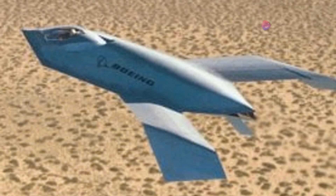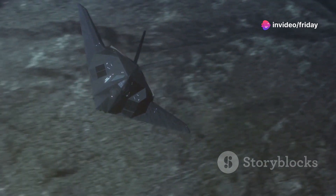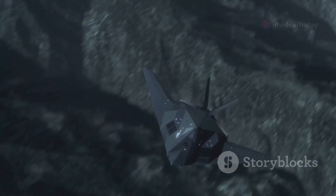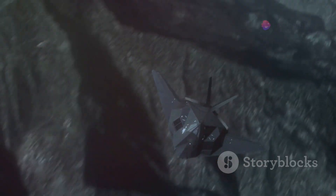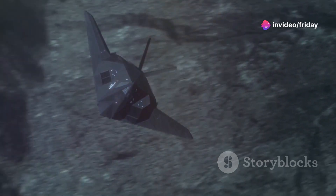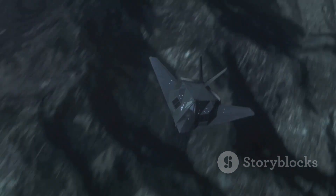The Bird of Prey took its first flight in 1996, soaring through the skies above Area 51, a location synonymous with secrecy and advanced aerospace research. Its unusual bird-like design, reminiscent of a bird of prey in flight, quickly became a source of fascination and speculation. This unique shape was not merely for aesthetics — it was a key component of the aircraft's stealth capabilities.